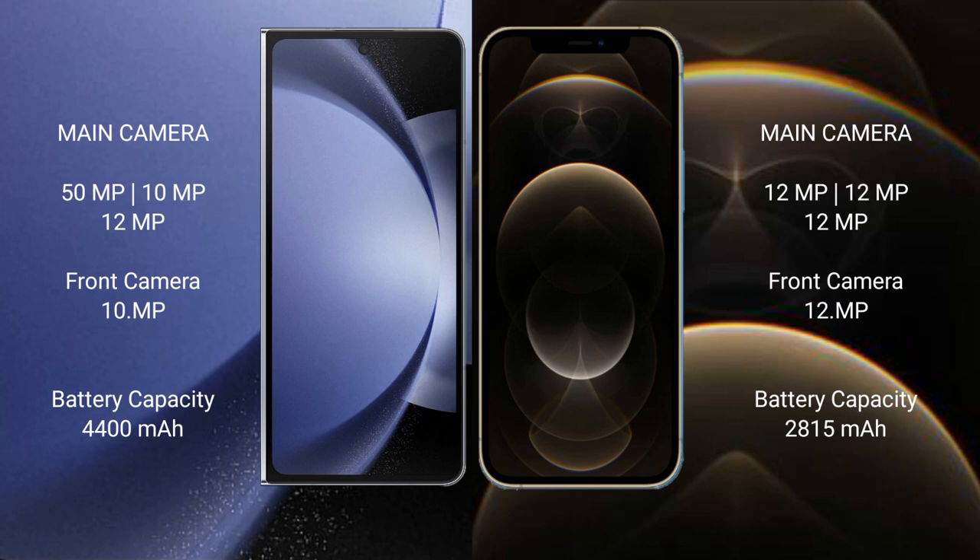Samsung Galaxy Z Fold 6 has a rear triple camera setup: 50MP plus 10MP plus 12MP. iPhone 12 Pro also features a triple rear camera setup: 12MP plus 12MP plus 12MP, with a 12MP front camera.